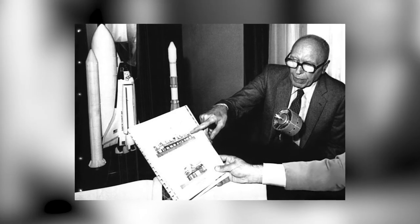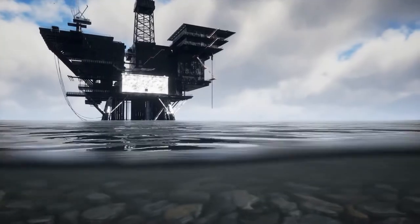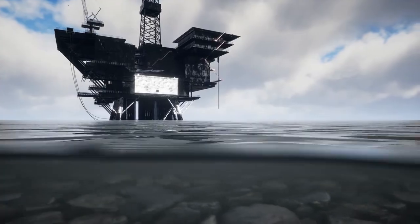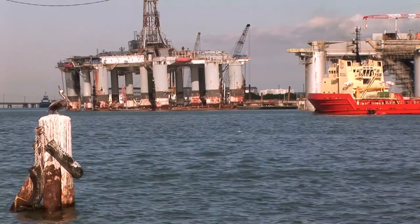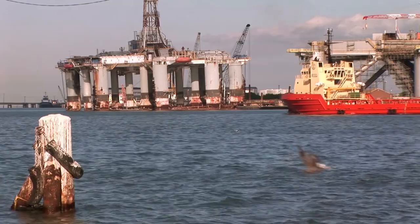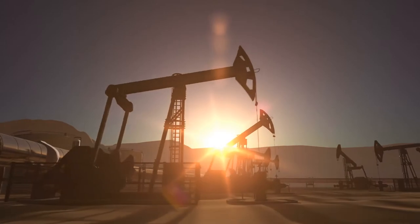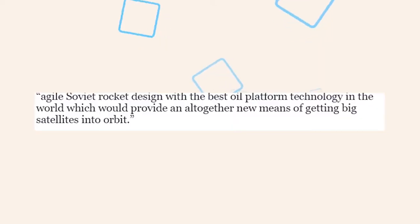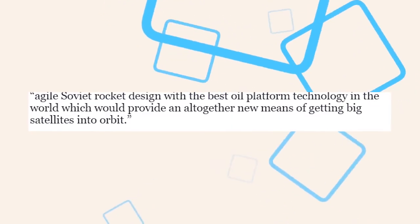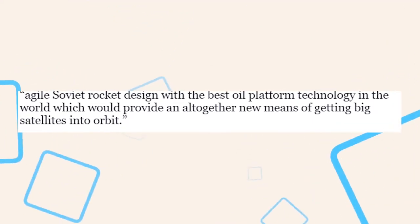In Florida, the Department of Commerce brought up the idea of building floating spaceports back in 1989, but a careful study concluded that the cost of such an endeavor outweighed any benefits. In 1996, Russian think tank IEEE Spectrum recommended that Russia marry its agile Soviet rocket design with the best oil platform technology in the world to provide an altogether new means of getting big satellites into orbit.